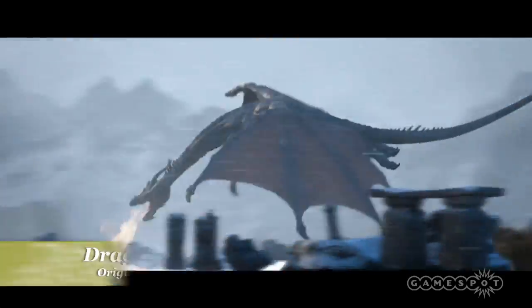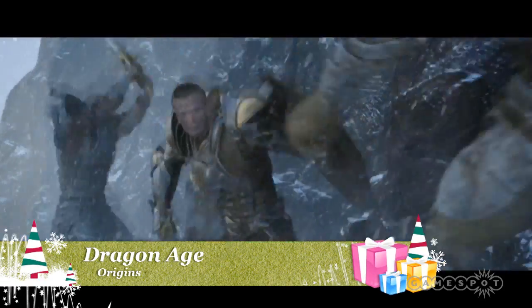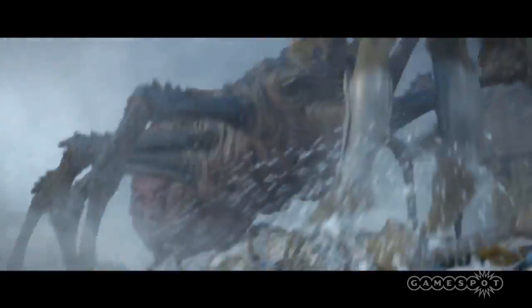For the fantasy gamer, Dragon Age: Origins is an RPG that delivers a rich storyline which has become synonymous with the developer BioWare. You play as a Grey Warden, last of an ancient Order of Guardians, trusted to defend the continent of Thedas.